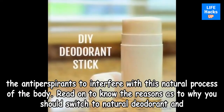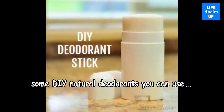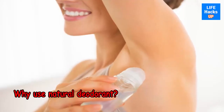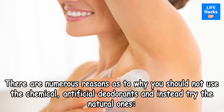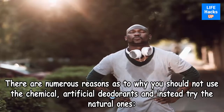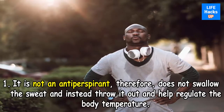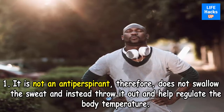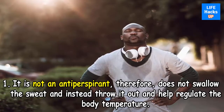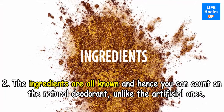Read on to know the reasons why you should switch to natural deodorant, and some DIY natural deodorants you can use. There are numerous reasons why you should not use chemical, artificial deodorants and instead try the natural ones. First, it is not an antiperspirant, therefore does not block sweat and instead lets it out to help regulate body temperature. Second, the ingredients are all known, so you can count on natural deodorant unlike the artificial ones.